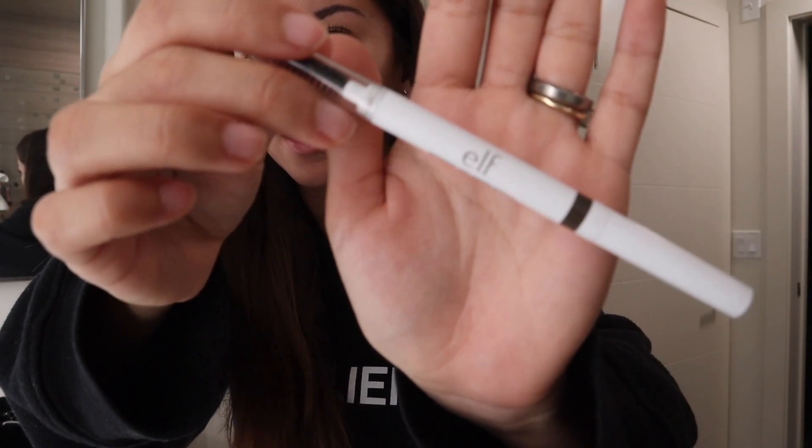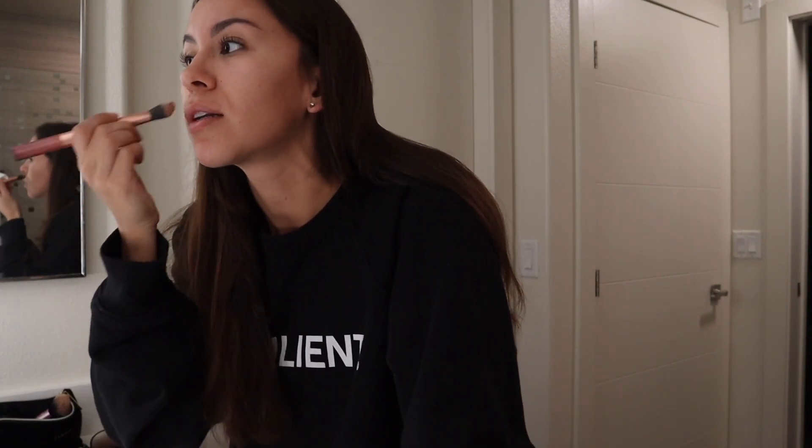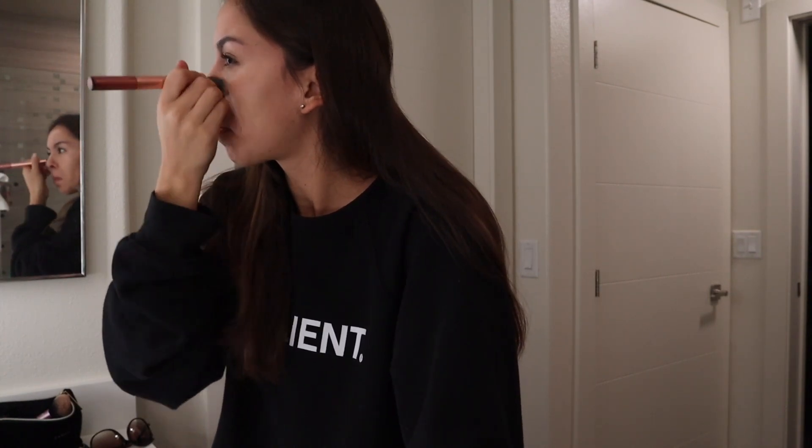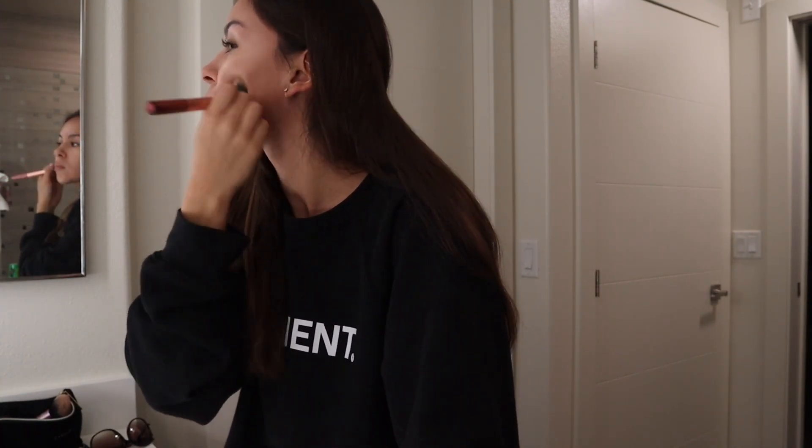I usually use this eyebrow product which I get at Target and I just fill up my eyebrows a little bit. The best foundation — my Charlotte Tilbury. I got this in New York back in December and I still have plenty of it left. I love it. It gives full coverage and it just looks so natural. I love how lightweight it is, but it gives full coverage. It's so pretty.